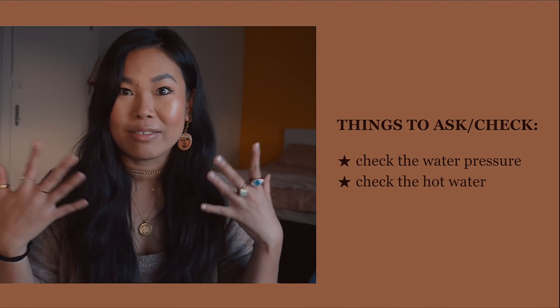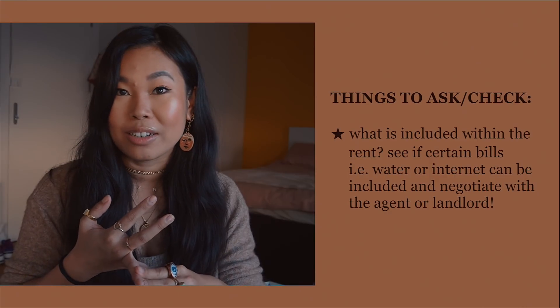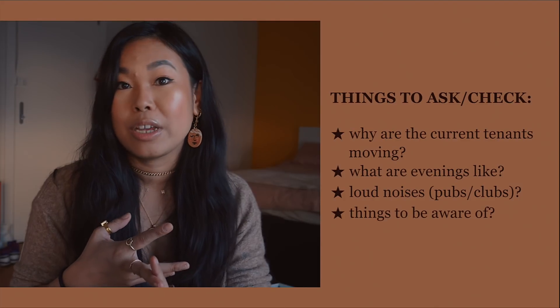Number six: don't be afraid to ask a lot of questions. Check things like water pressure and hot water. Ask what is included in the rent and whether you can negotiate to have certain bills included. Ask why the current tenants are moving and what evenings are like — any loud noises to be aware of. Agents are charming salespeople, but you need to know your rights and the situation before you sign anything.